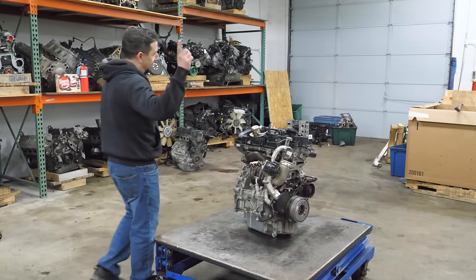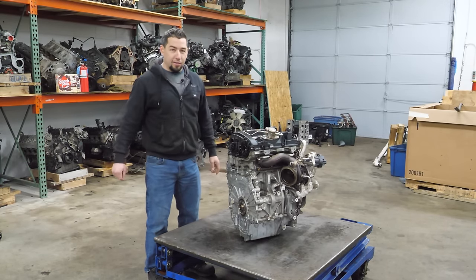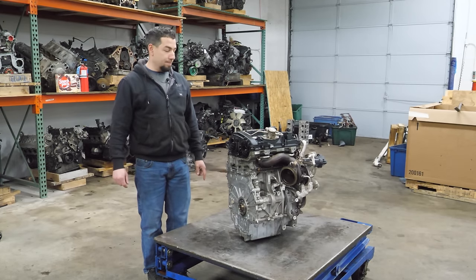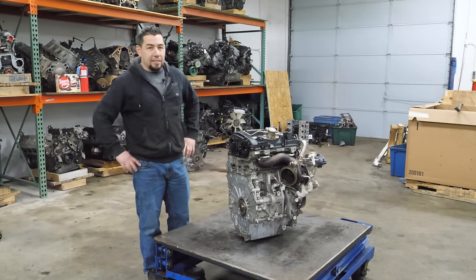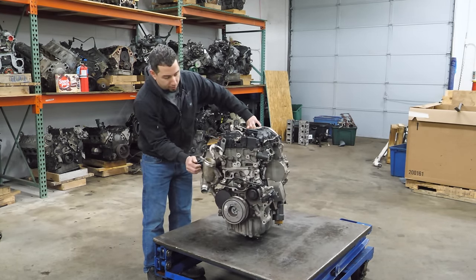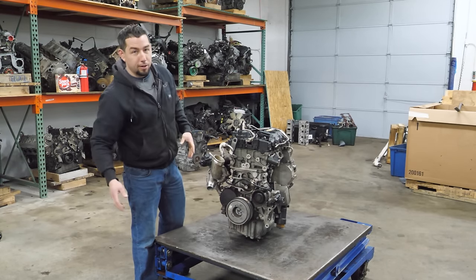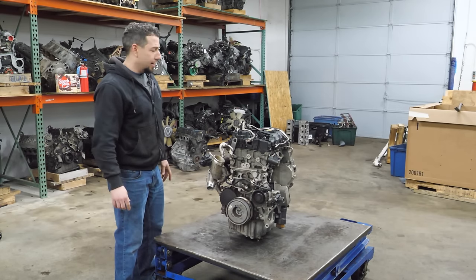You might wonder why this is sitting on my table and not on an engine stand. Well, that is the bell housing of the engine and also where the timing chain lies. If I mount this side of the engine to the stand I can't get the timing apart, which means I can't get the engine apart. So we're going to start on this side of the engine, take this stuff apart, and then figure out how to mount it to the stand.